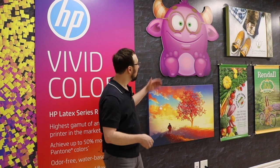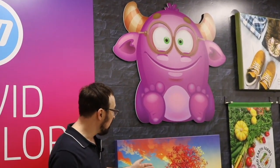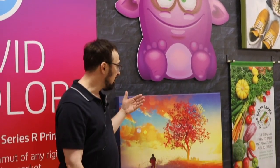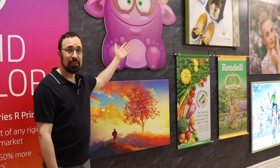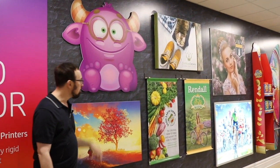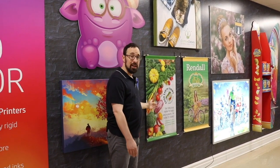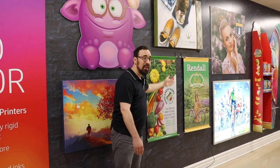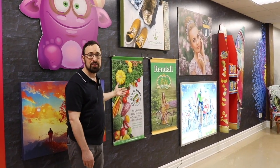On this top piece we're showing direct-to-substrate printing, then dimensionally cut. Here we're showing wall decor — a canvas print stretched onto a canvas frame. Over here we have a retail display box done on corrugated, direct-to-substrate printing onto corrugated. Here we have banners — in this case a vinyl banner and a fabric banner — both showing the roll-to-roll printing capability of the R-Series printer.